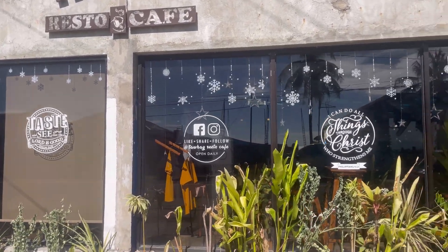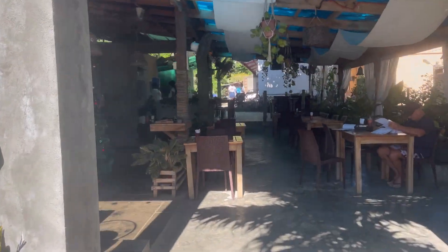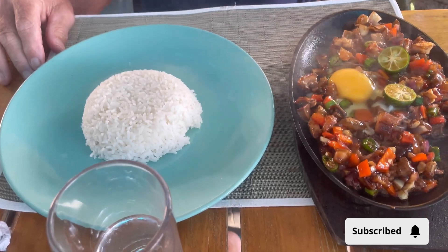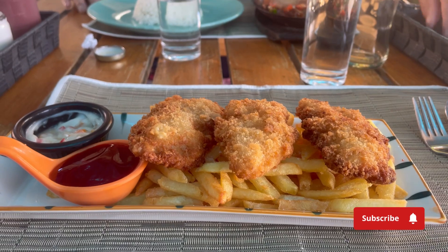We went into Siquijor town. This is a great little restaurant we found. Randy's inside — it looks very nice, kind of what you'd see in North America, but it has a great menu. Randy, what are you going to have? Probably Indonesian. I'm thinking the sizzling sisig — that's a traditional Filipino dish. And me, I'm having fish and chips.